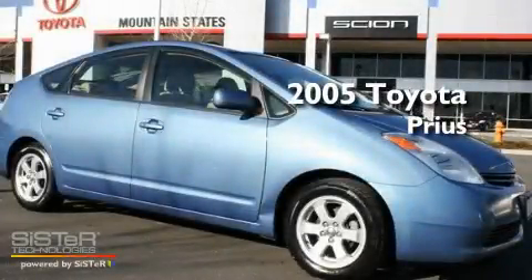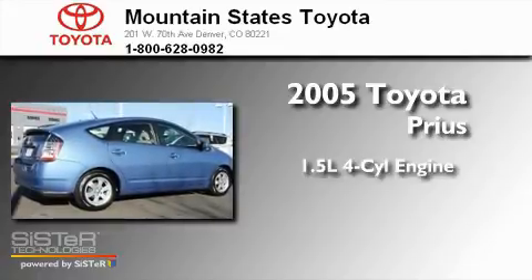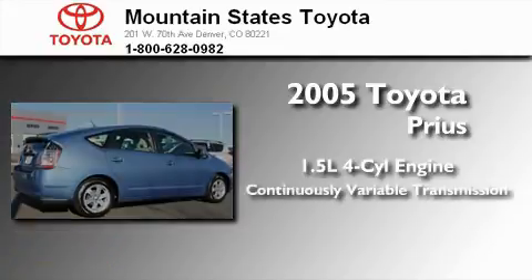This is a 2005 Toyota Prius. It has a 1.5-liter four-cylinder engine and a continuous variable transmission.